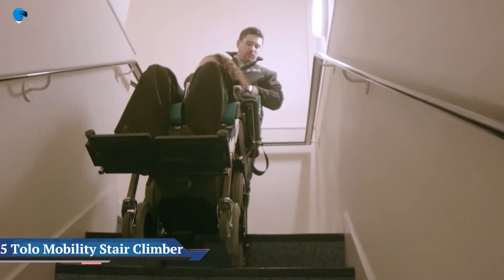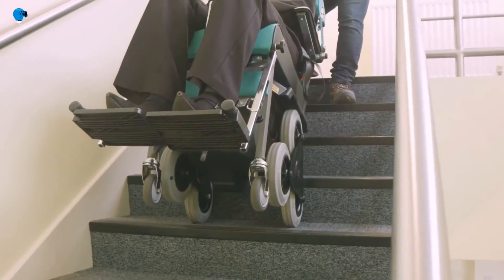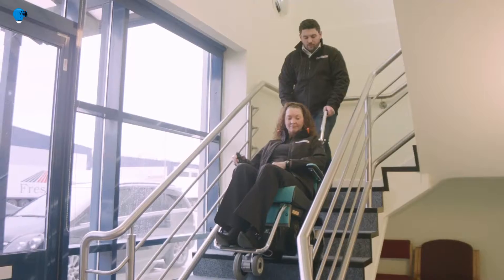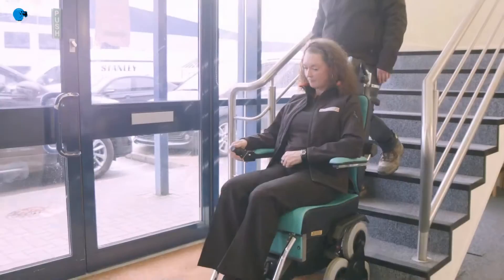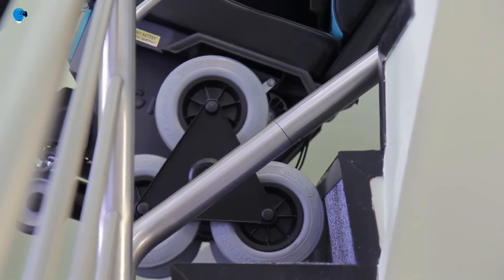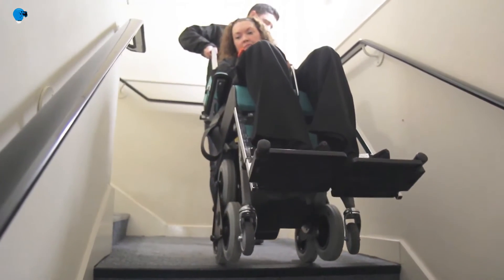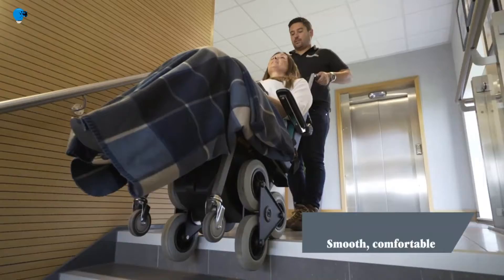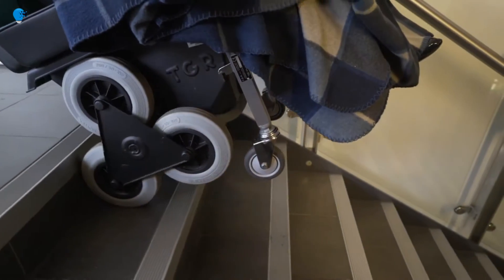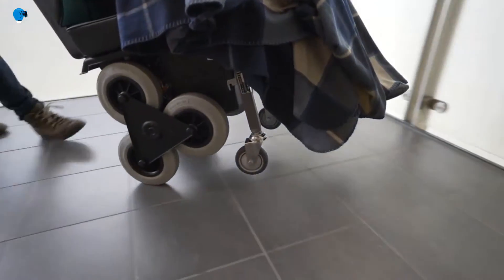Number 5. TOLO Mobility Stair Climber. Versatile and easy to use, the TOLO is a comfortable battery-powered mobility unit delivering independence and safety. Its unique design enables a trained operative to manage the majority of staircases smoothly and safely, ensuring correct body posture for the occupant. Ideal for both private and commercial customers, the TOLO is suitable for domestic use as well as in offices, public buildings, residential care homes, and hotels. The simple push-button control makes it an effective evacuation solution in emergencies. The sophisticated braking function allows for stopping on stairs safely at any point.